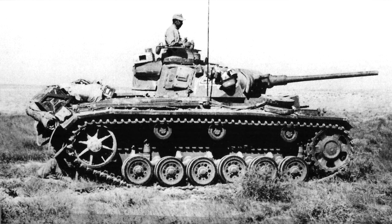The Panzer III was a German medium tank in service from 1938 to 1943. The official name of the Panzer III is the Panzerkampfwagen III. The Panzer III started development in 1935 and was in factory production from 1938 to 1943.